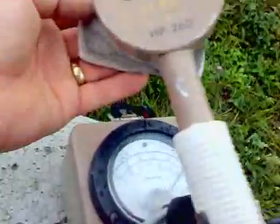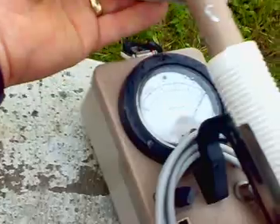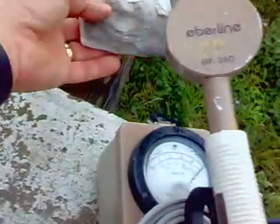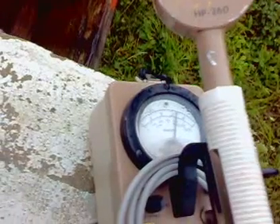So now I'm on the scale times one. Let's see what that gives us — okay, just pegged the needle. Let's go to the second scale, times ten. Let's let it settle back down again.